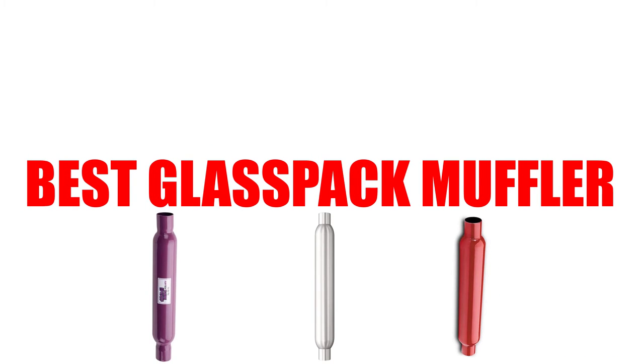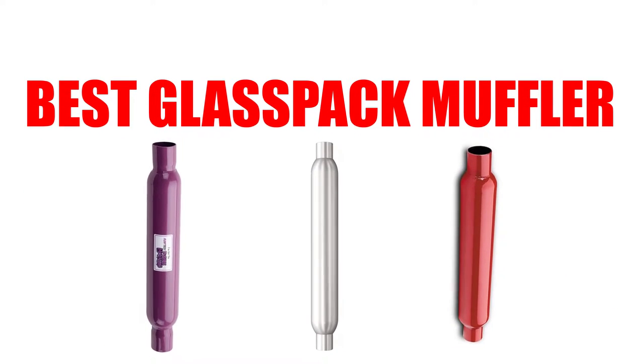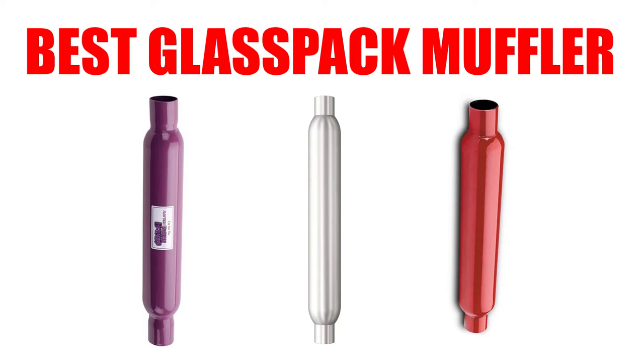Are you looking for the best glass pack muffler? In this video we will break down the top four glass pack mufflers on the market. We have included links in the description for each product mentioned, so make sure you check those out to see which one is in your budget range.